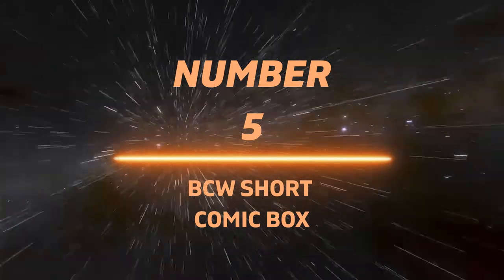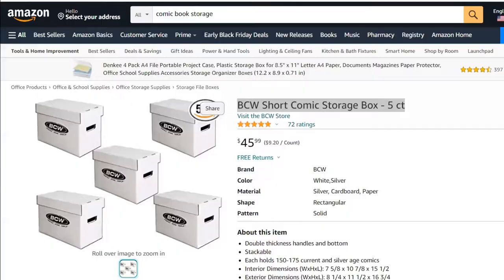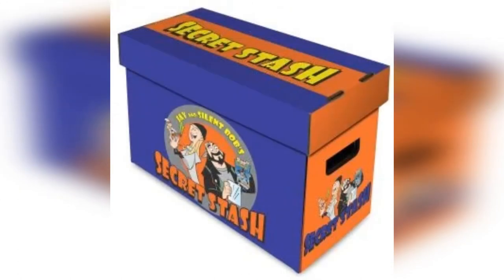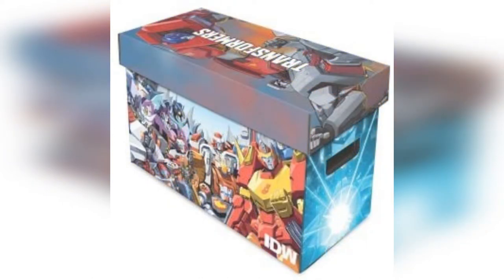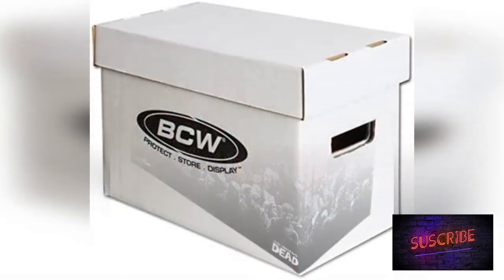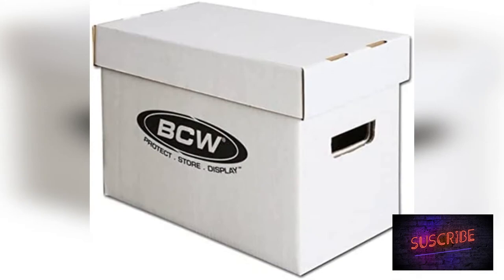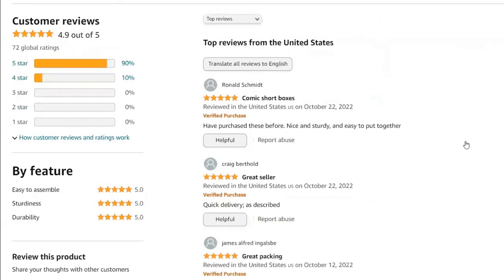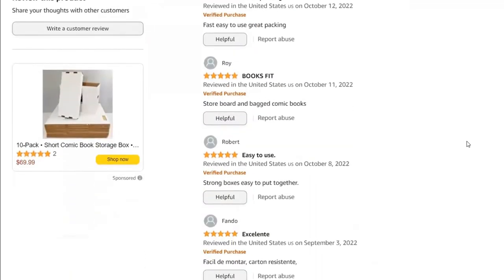Number 5: BCW Short Comic Box. These boxes are available all over the place, including swap meets or any place where you can get comic books — your local comic shop, or online. I'll have a link for these below. They come in lots of various styles and shapes, as opposed to just the white ones you saw earlier. These are highly rated and available all over the place. This is, by far, the easiest way to get your comics organized and out of piles — an easy, cheap way to do it.